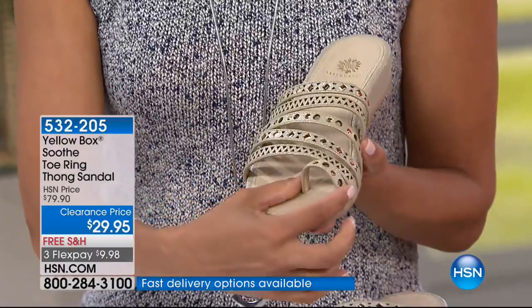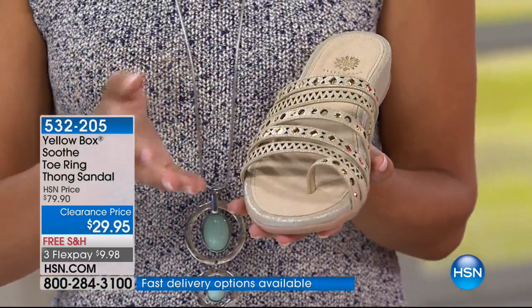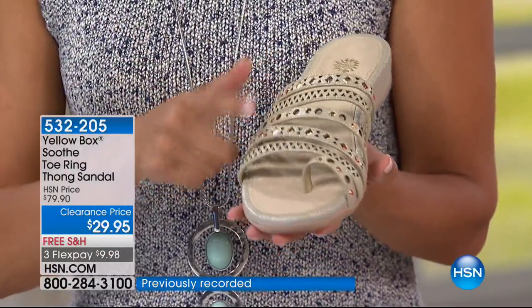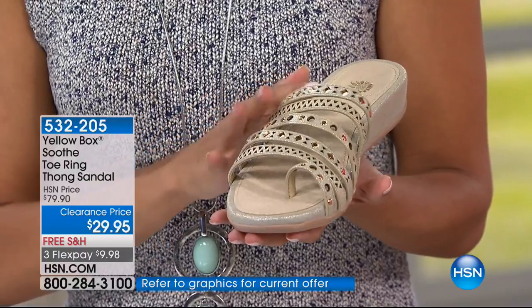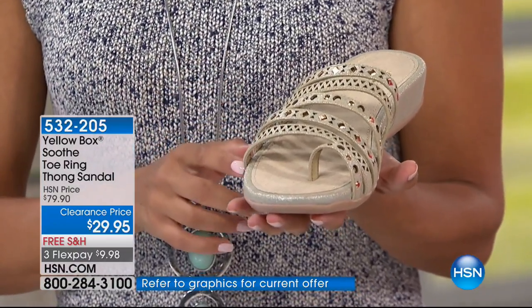It has a little toe ring right here. I'm always all about the toe ring, but sometimes scared to buy them. Well, you don't have to worry — they're incorporated right into the sandal. It's great with the foot coverage and the laser cut detailing, so precise and so beautiful.